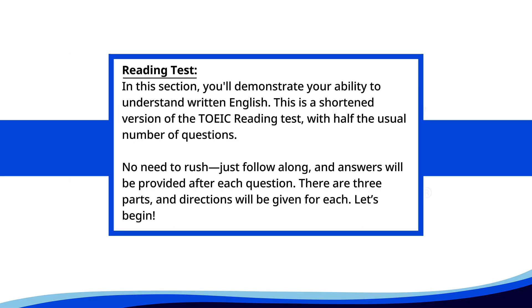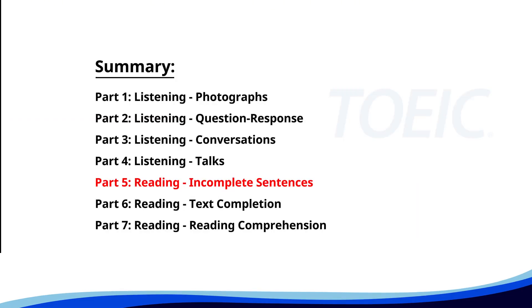Reading Test. In this section, you'll demonstrate your ability to understand written English. This is a shortened version of the TOEIC Reading Test with half the usual number of questions. No need to rush — just follow along, and answers will be provided after each question. There are three parts, and directions will be given for each. Let's begin. Time for the reading section — let's start with Part 5: Incomplete Sentences. Fill in the blanks with the correct words.